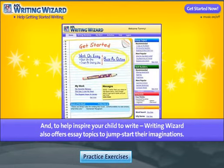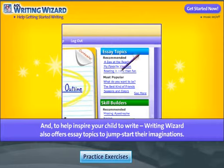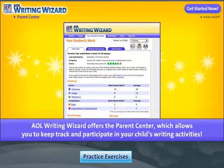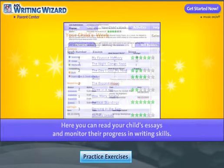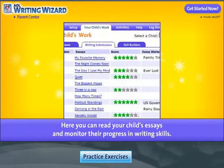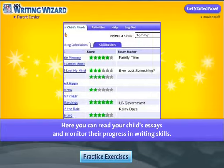And to help inspire your child to write, Writing Wizard also offers essay topics to jumpstart their imaginations. The AOL Writing Wizard also offers the Parent Center, which allows you to keep track and participate in your child's writing activities. Here, you can read your child's essays and monitor their progress in writing skills.